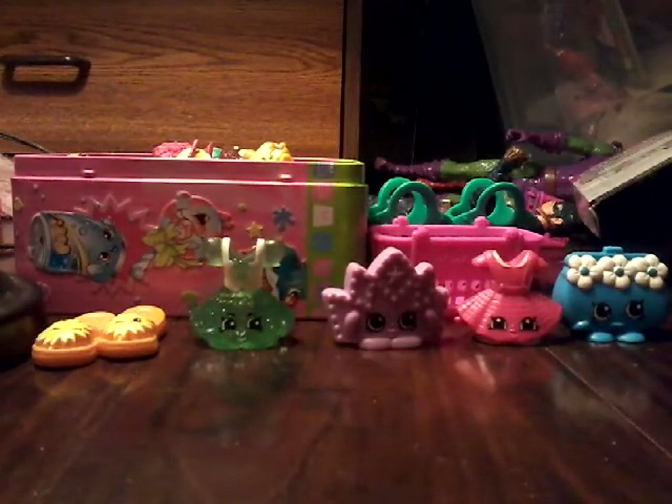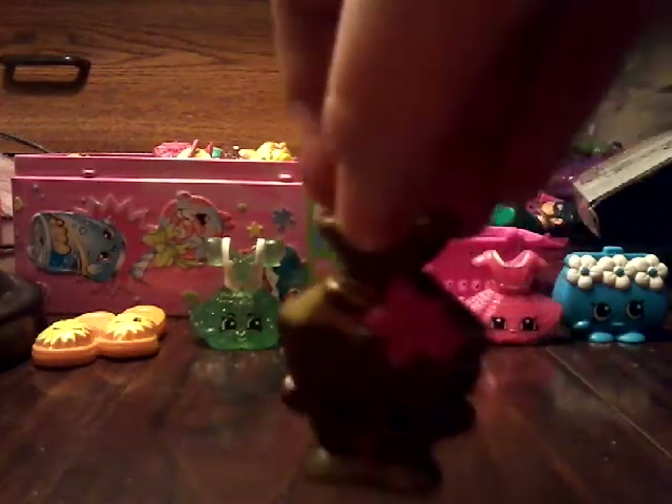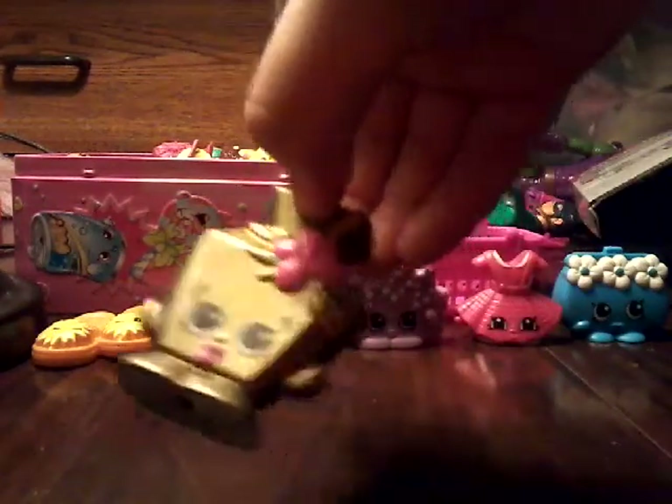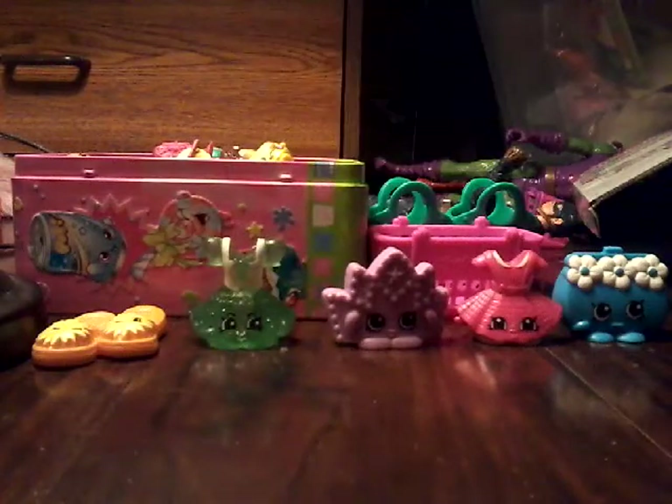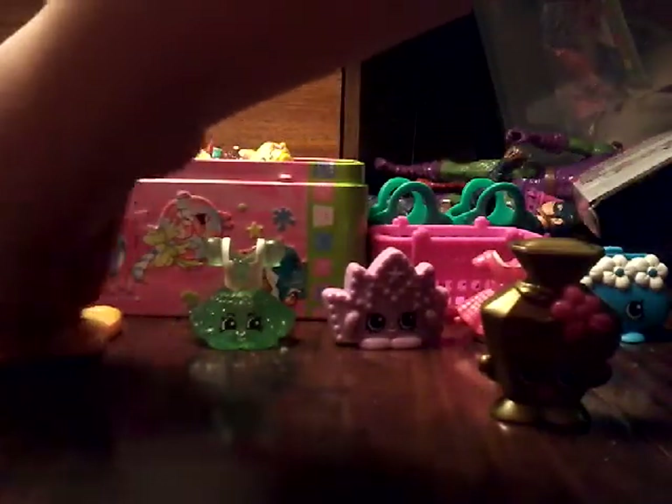And my favorite Shopkin of the week is Banana Pea Perfume. She's a beautiful Shopkin. So I'm gonna stick her — I'm gonna stick you guys over here.